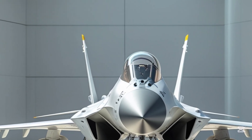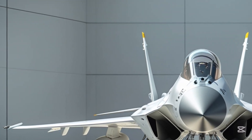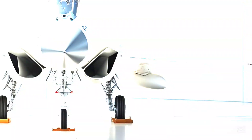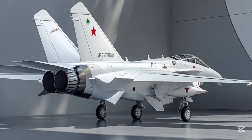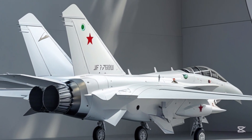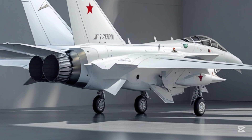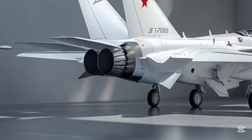The JF-17 Thunder boasts a sleek, aerodynamic profile designed for agility and speed. Its sharp nose cone houses a state-of-the-art radar system, while the frameless bubble canopy provides the pilot with excellent visibility during high-speed maneuvers. The aircraft features a high-mounted swept-back wing configuration, enhancing lift and maneuverability. Twin air intakes on either side of the fuselage feed air to its powerful RD-93 turbofan engine, a derivative of the Russian Klimov design. This setup gives the JF-17 a top speed of over Mach 1.6 and allows it to perform agile combat moves with ease.